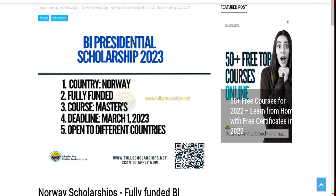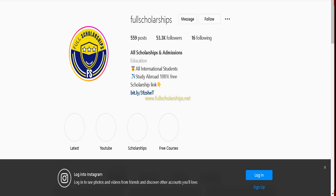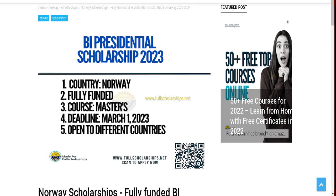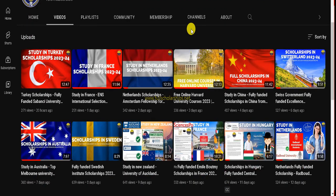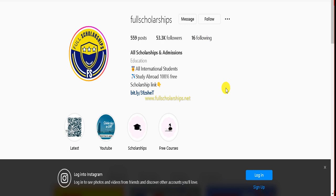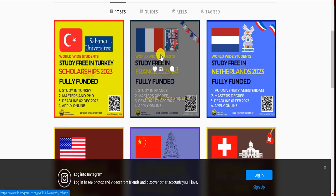Before we proceed further, let me remind you to subscribe to our YouTube channel Full Scholarships and follow us on Instagram as well. The link for this BI Presidential Scholarship for Norway is given in the YouTube video description. All scholarships posted on YouTube have their links in the respective descriptions, or you can scan the QR code embedded on each individual post — if you scan that QR code it will take you to the same scholarship you are looking for.